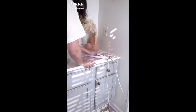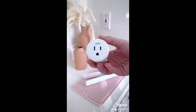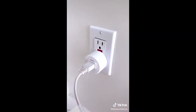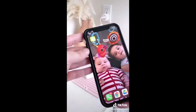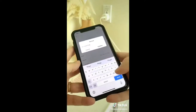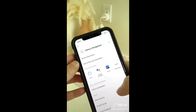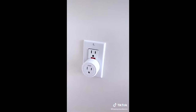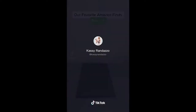Are you always double and triple-checking that you turned your straightener off? This $7 Amazon smart plug is the solution. Just plug in your device like normal, download the associated app, and now you can turn your straightener off from wherever you are — your car, a meeting, school. It'll even work with your Alexa devices. I renamed mine to 'Cassie straightener' and now I can ask Alexa to turn it off before I leave. It's so low profile, and for under $7 it would make the perfect stocking stuffer.